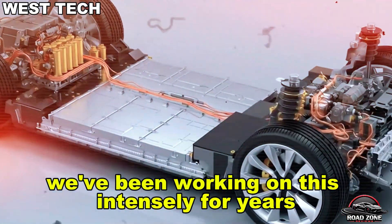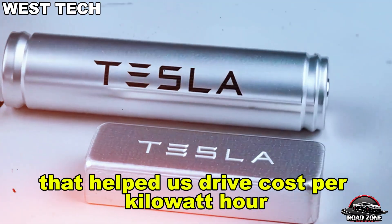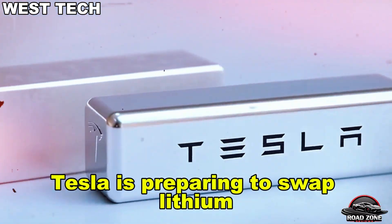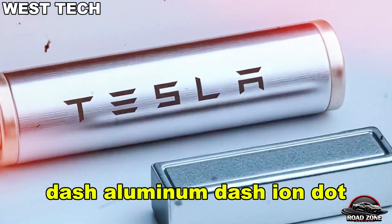"We've been working on this intensely for years, mostly in-house but also through some key acquisitions that helped us drive costs per kilowatt hour way down." No grand stage event, no viral tweet storm — but behind the scenes, Tesla is preparing to swap lithium for something cheaper, faster, and safer: aluminum-ion.